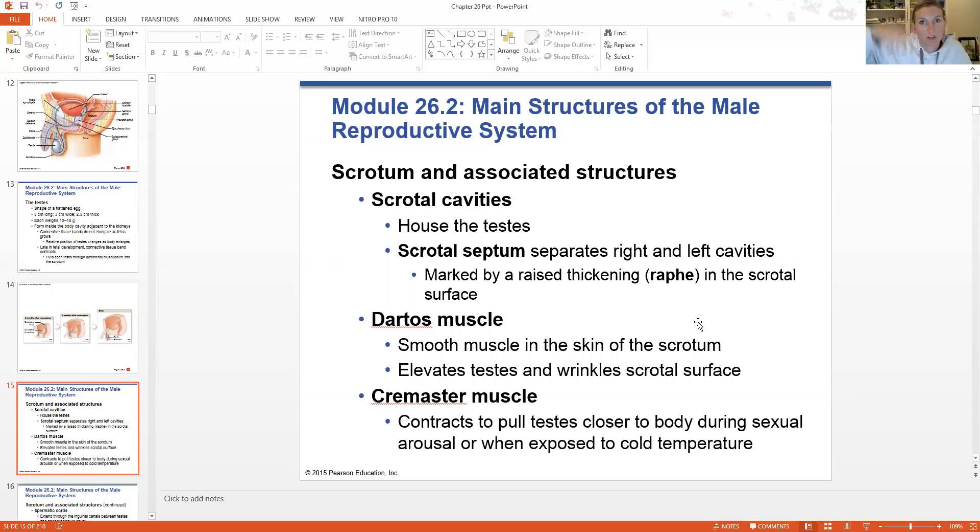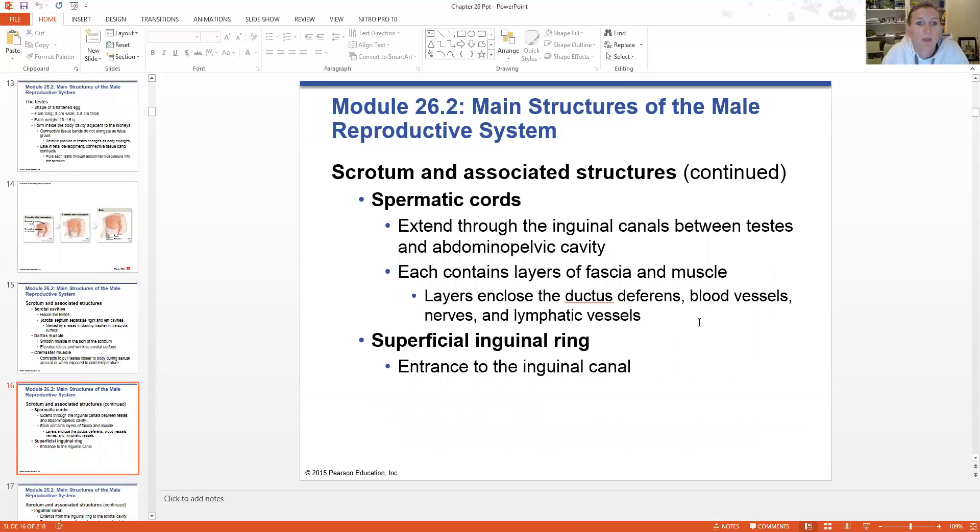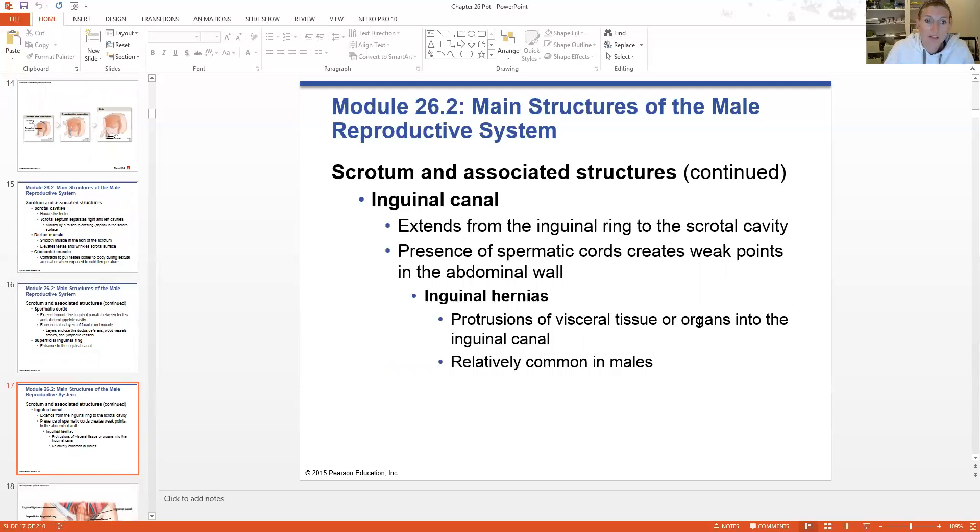The testes can actually go up into the body or come back down depending on temperature. The spermatic cords are special connective tissue structures made of fascia and muscle that enclose and envelope the ductus deferens, holding all the blood vessels, nerves, and lymphatic vessels in place. There's also a superficial inguinal ring guarding the entrance to the inguinal canal at the top of the scrotum, just there as another barrier. This inguinal canal is the point of inguinal hernia — when visceral tissue like the small or large intestine protrudes through this canal if the connective tissue is damaged, those organs can descend into the scrotum, which is very painful and requires quick surgery.